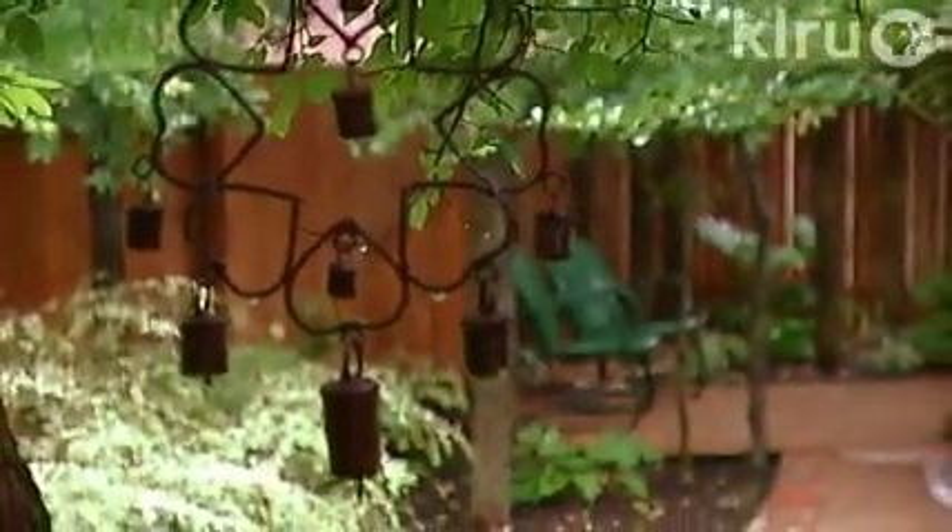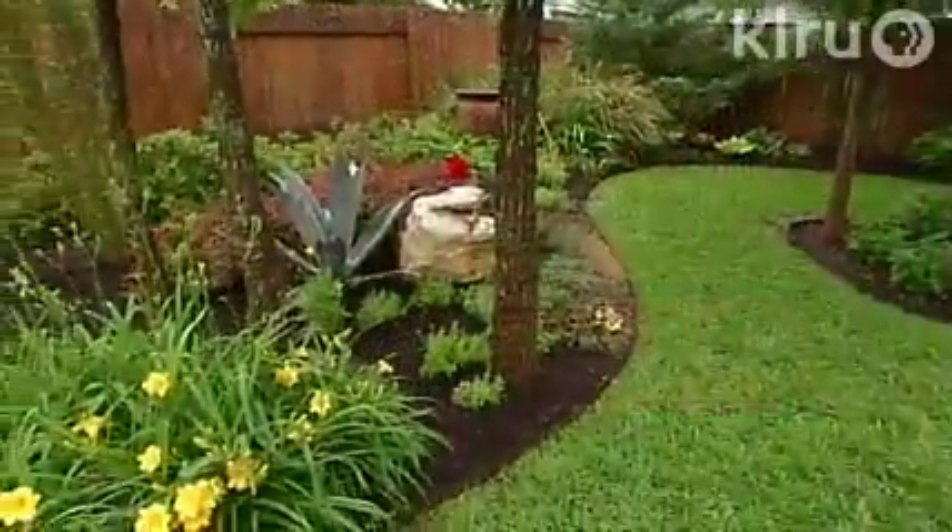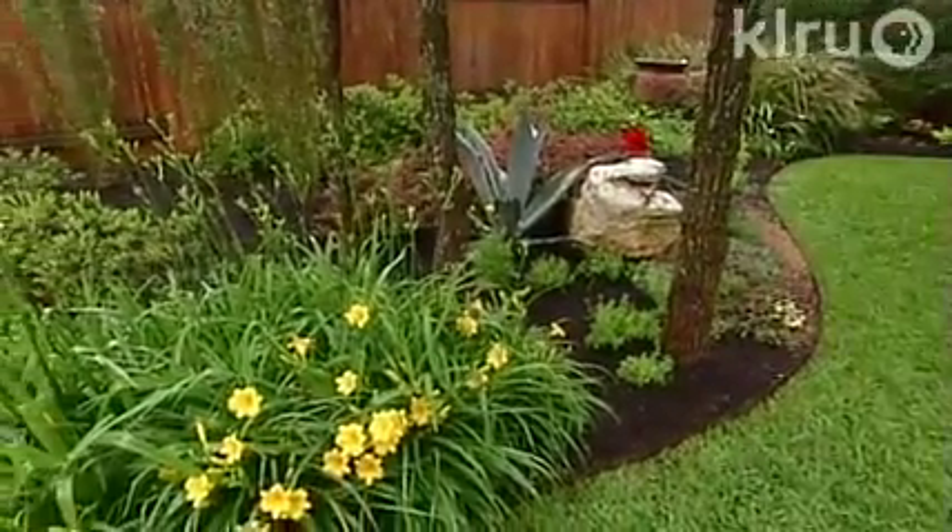Some people are lake people and some people are big sports families. Our family has just been kind of a garden family. My son still loves to play sports and he loves basketball with his buddies, but the thing we have done through our married life and have really enjoyed on our weekends is to piddle around in the garden outdoors. When we moved here and had this completely blank slate to start from, it really was a wonderful challenge and a great experience for us to put this together.